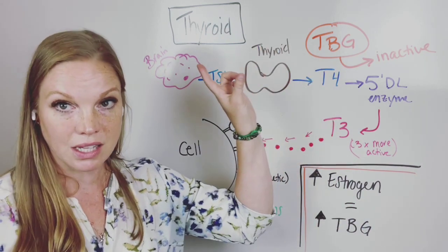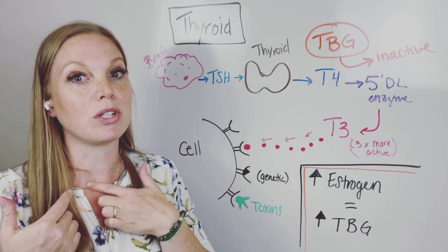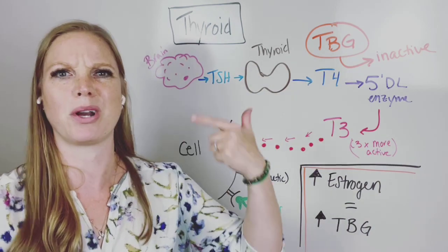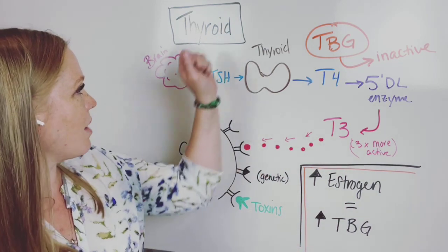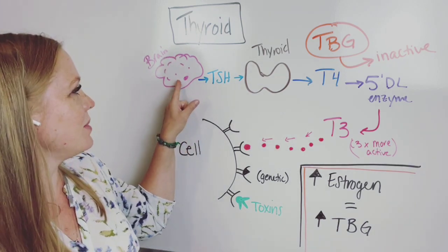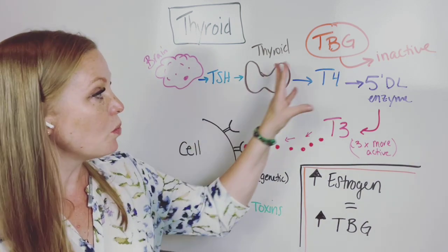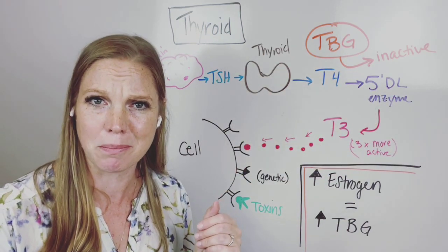I hear things like, 'my thyroid is not connected to my estrogen because that's part of my reproductive system — those aren't close, how would they be connected?' Oh contraire. Your brain releases TSH, which is thyroid stimulating hormone, and that's what tells your thyroid gland to release other things that your body actually uses. This might seem like an inefficient system — yeah, okay.